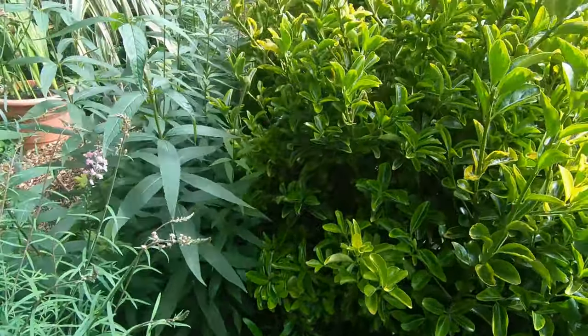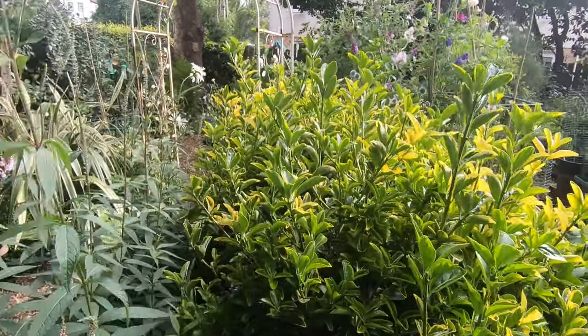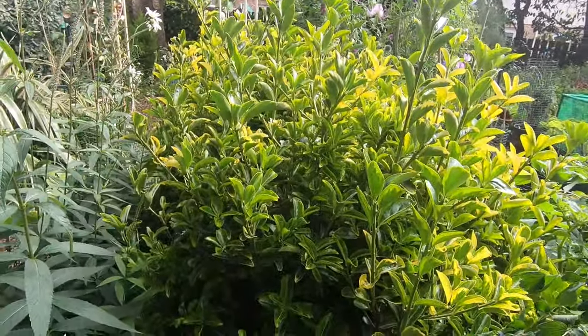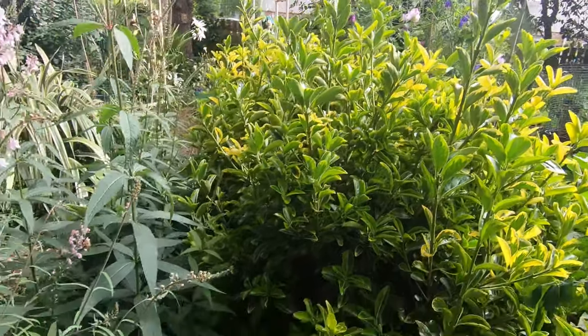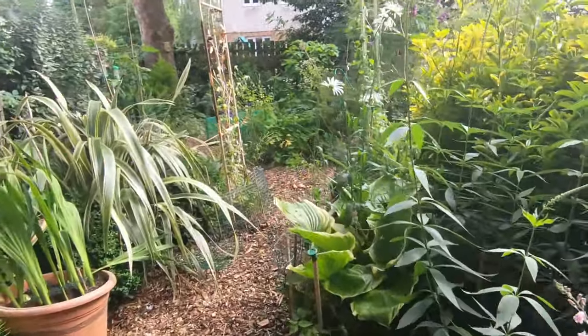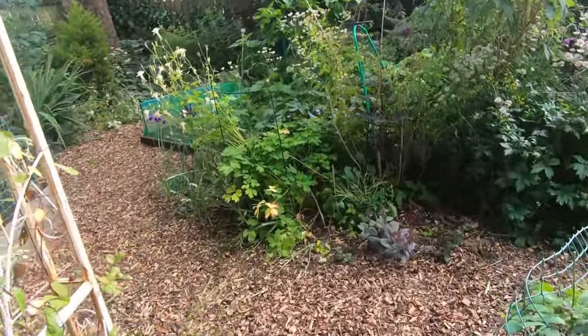And then there's a fair chunk of this variegated shrub — acuba maybe, I think it's acuba. So that's these two beds, and if we walk down here and through the arch we've got another bed.